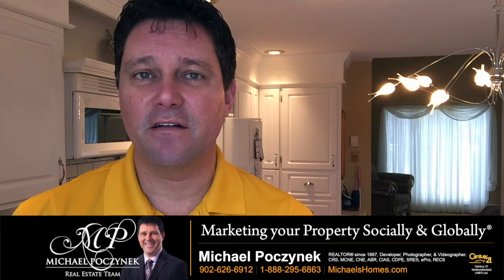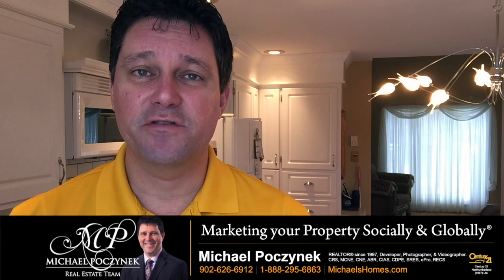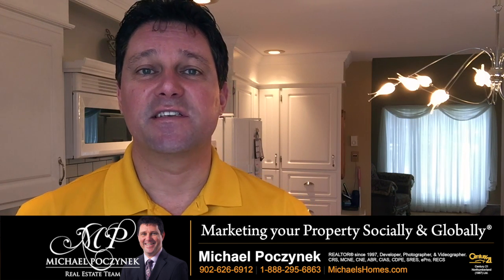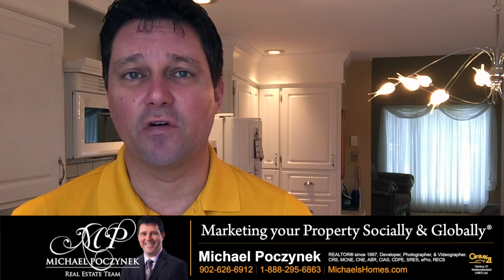Is your house currently for sale and you've got one of those really ugly new price or price-reduced stickers out front? Then you need to listen to this video. Usually when you see new price or price-reduced stickers on a sign, there's usually one or two typical reasons.